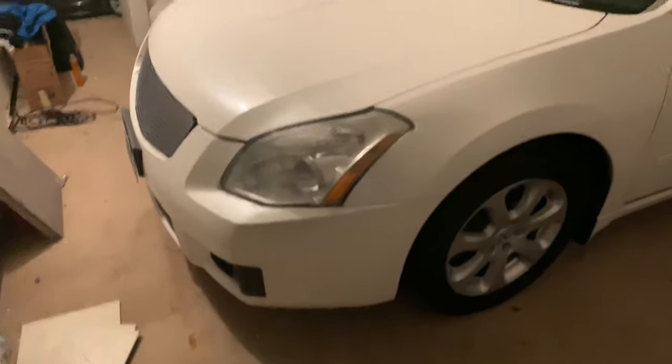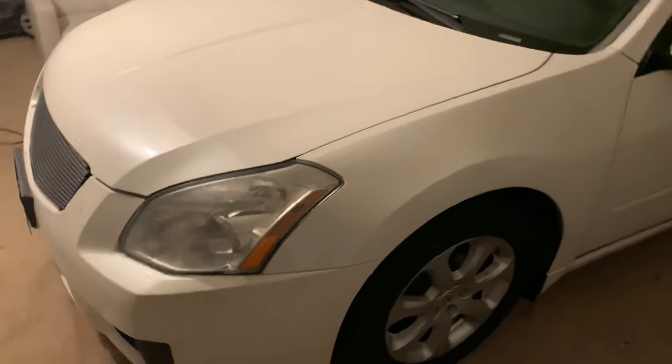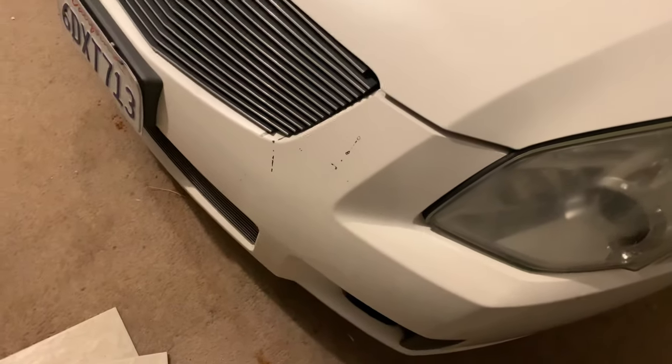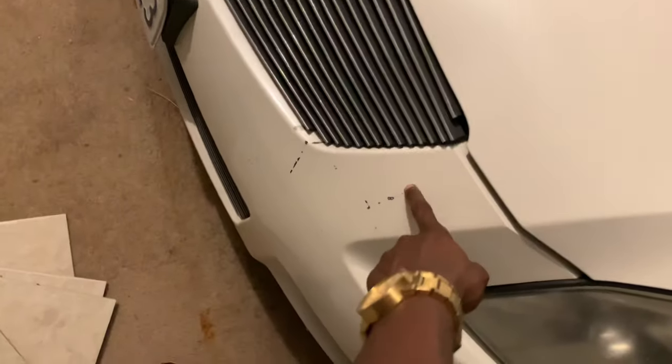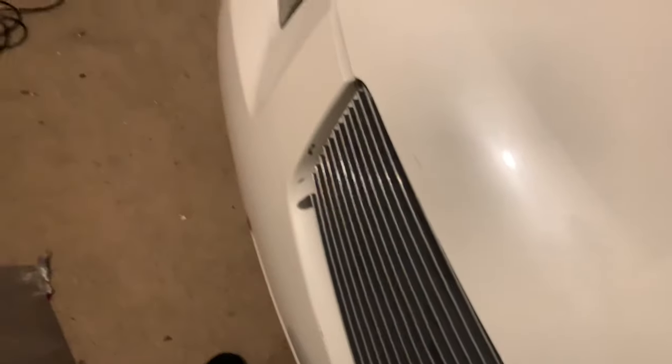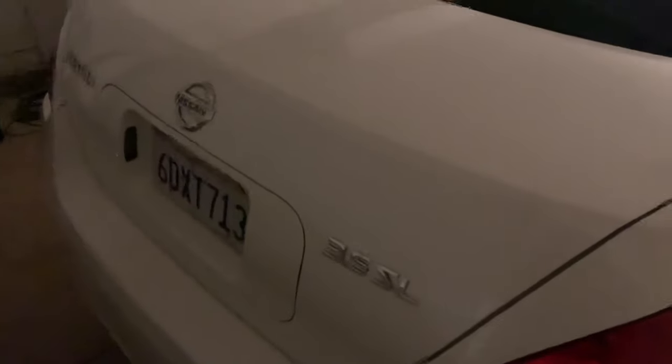We got the car washed and all cleaned up. There are a few dinks — I bought the car from my grandma, so I've had this car for a long time. There are gonna be a couple of dinks that I might have to fix up, but we got her cleaned up and looking nice again.